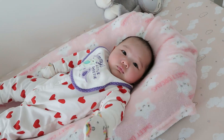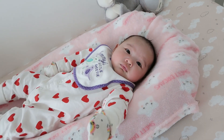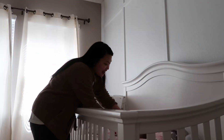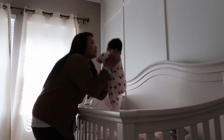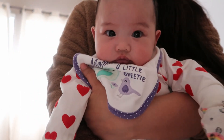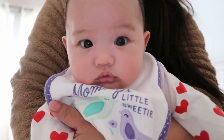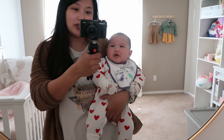Hi Ellie. Did the baby have a good nap? Say hello everyone. This is the first time I napped in my room and I love it. She's three months. She doesn't look like three months.